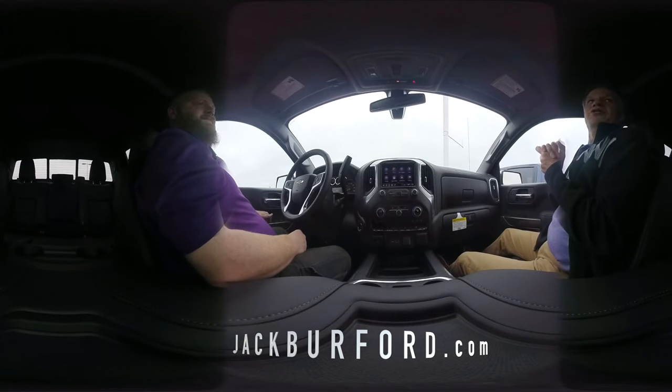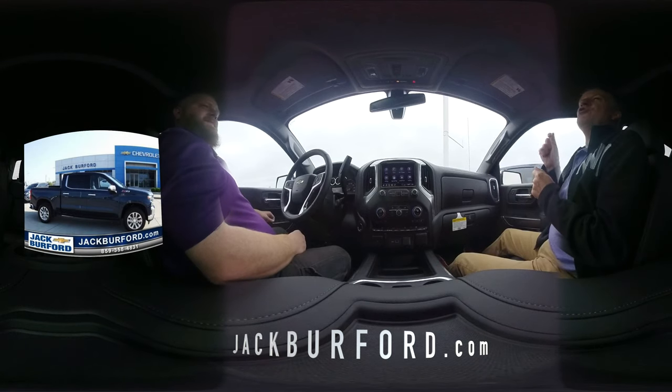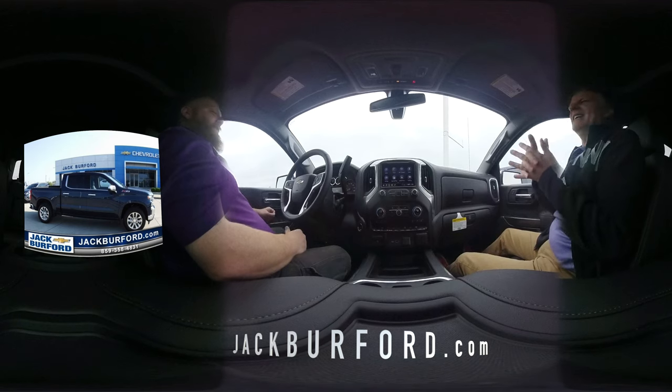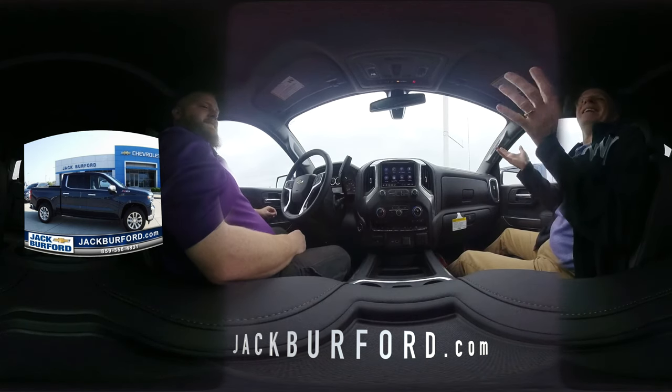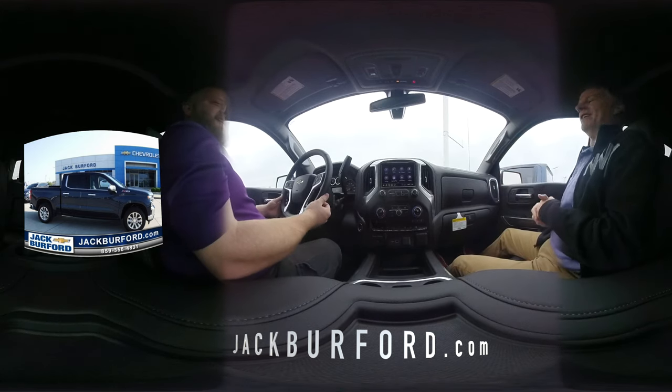So everyone, I'm here with JJ, product specialist here at Cat Carver Chevrolet, and we're in a new 2020 Chevy Silverado LTZ. JJ, take it away and talk about what you're looking at.